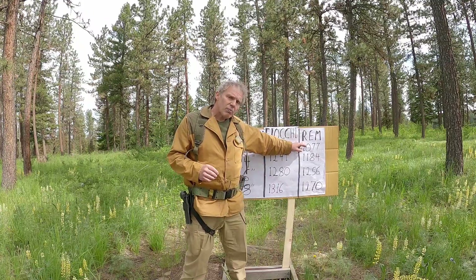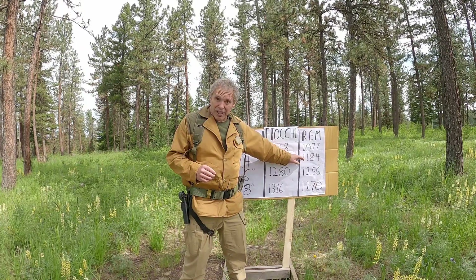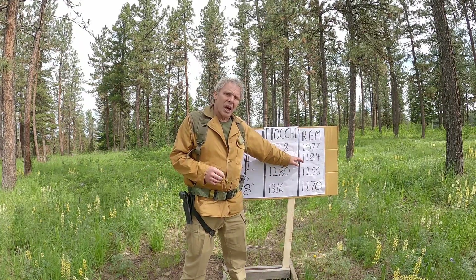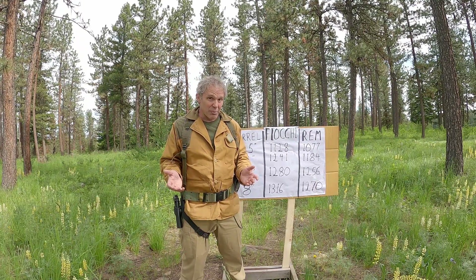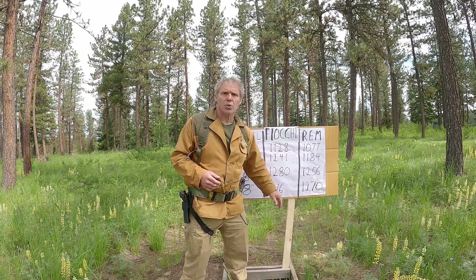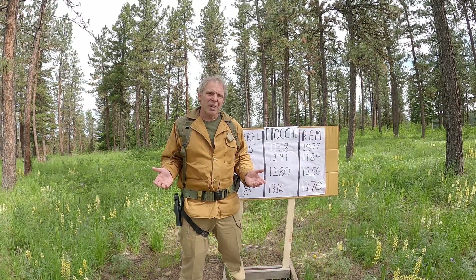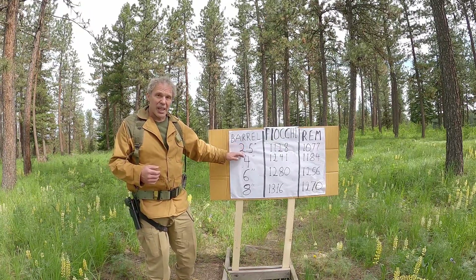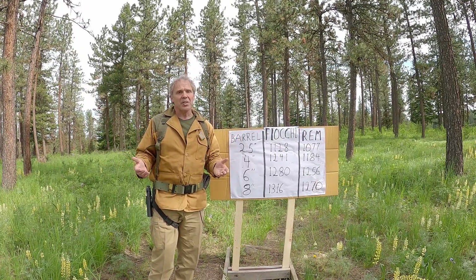When we look at our Remington ammunition, with our two and a half inch barrel we get 1077 fps. When we go to our four inch barrel we get 1184 — that's a gain of 107 feet per second, again significant. When we go from our four to our six inch barrel, we go from 1184 to 1256 — a gain of 72 feet per second, which I would also call significant. But when we go from our six to our eight inch barrel, we go from 1256 to 1270 — that's a gain of only 14 feet per second, which is within the variation of one round to the next. Not enough difference to make a difference. What we're really seeing here is: as we get a longer barrel we get greater velocity, but as the barrel gets longer and longer, we're seeing diminishing returns.